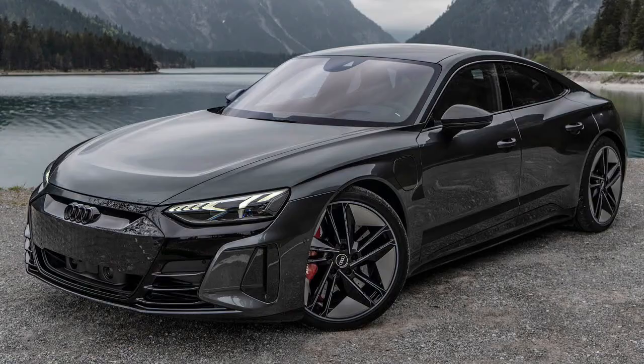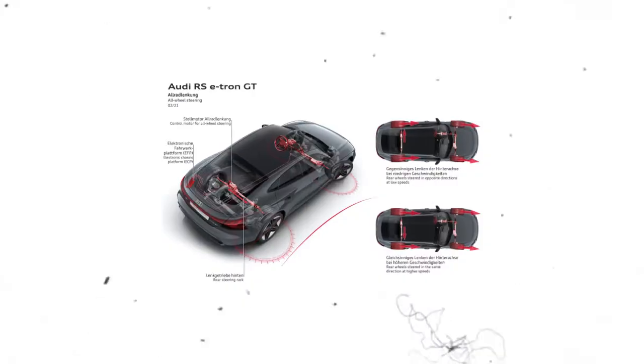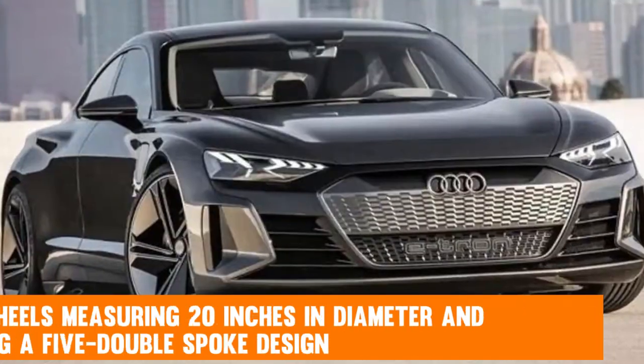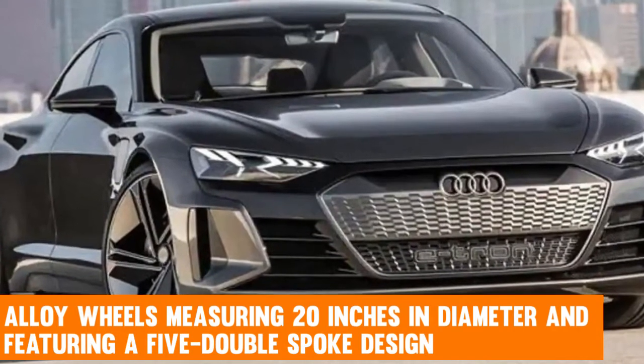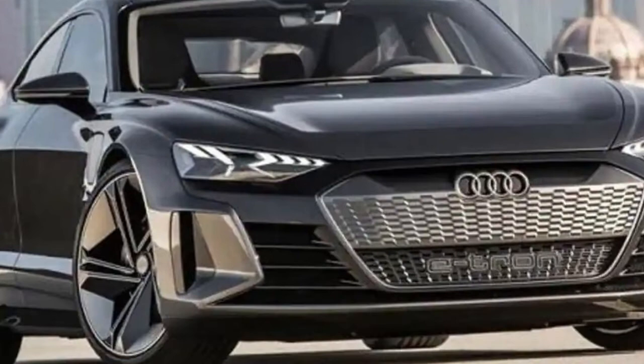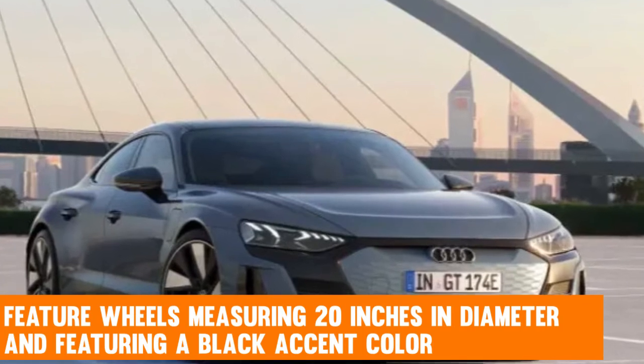The RS e-tron GT, much like the Porsche Taycan, is characterized by muscular haunches in the rear. Both the base 20-inch five-spoke narrow wheels and the optional 21-inch wheels are exquisitely designed. Alloy wheels measuring 20 inches with a five-double-spoke design come standard on U.S. models, while performance package-equipped vehicles feature 20-inch wheels with a black accent color.